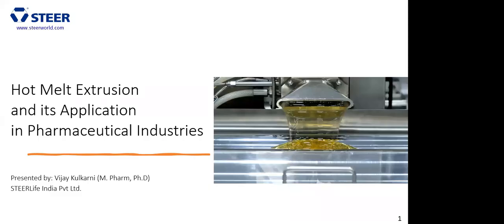I am your host for today. Today's topic on hot melt extrusion and its application in pharmaceutical industry is covered by Dr. Vijay Kulkarni, who is heading the business development team at SteerLife.